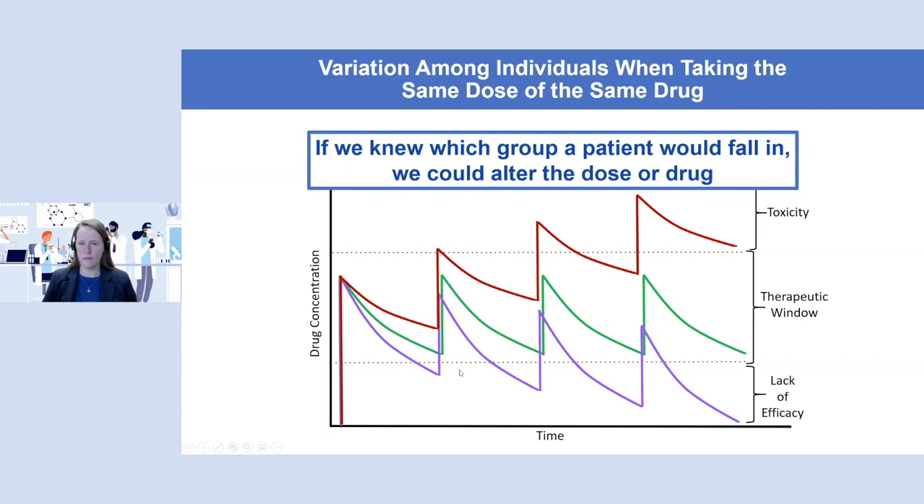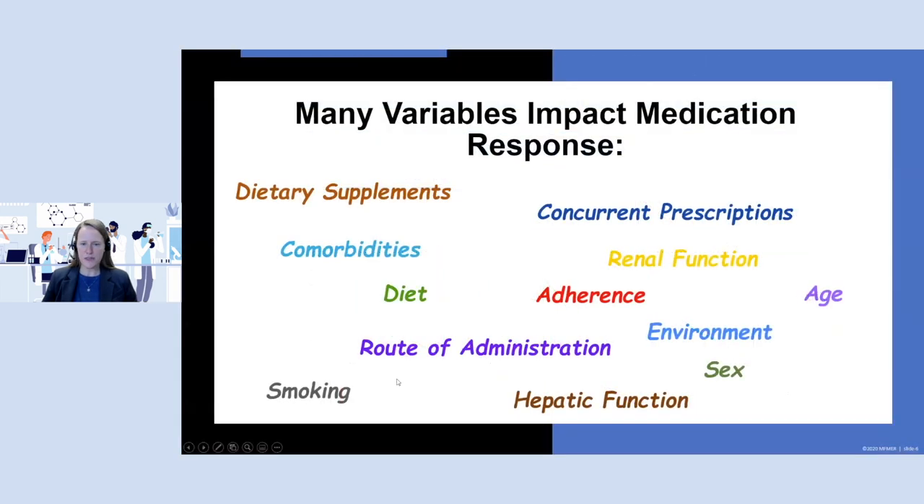If we knew which group a patient would fall in, we could alter the drug or the dose. That's really what we're trying to do with pharmacogenomics — predict which of those lines that patient will fall on. It's really important to mention that there are a lot of variables that can all impact medication responses, and indeed genetics is one of them. Please don't forget about all of the other variables that are also really important when talking about dosing patients with medications.